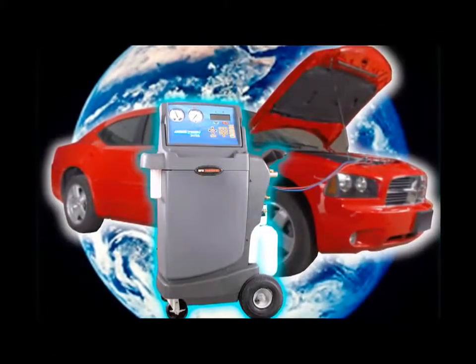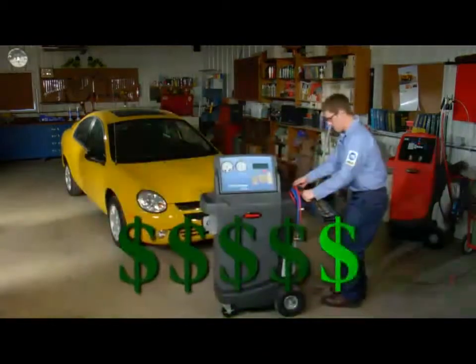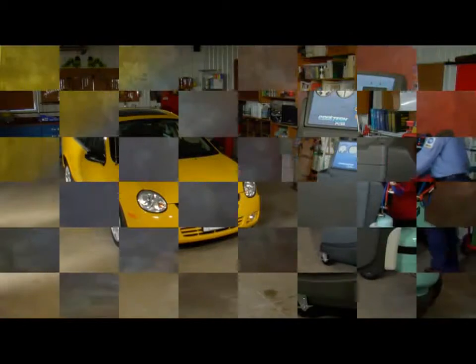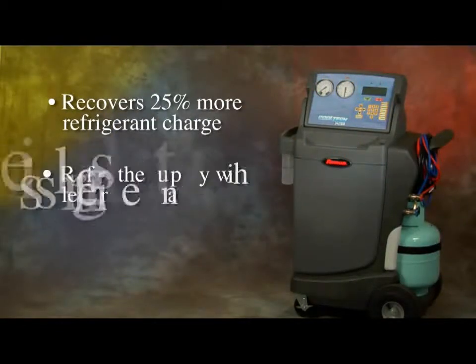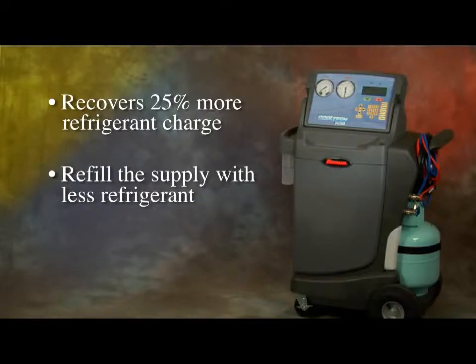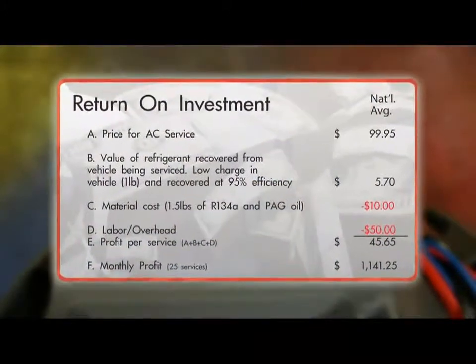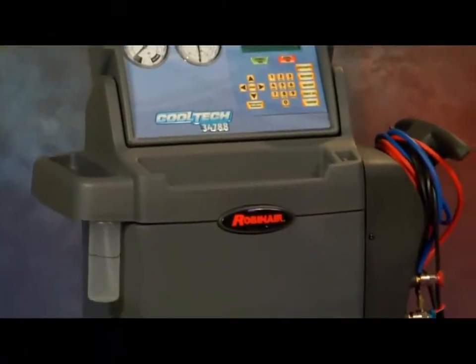In addition to helping the environment stay green, let's see how the Robin Air Cool Tech 34788 makes some green for you in the form of an exceptional return on investment. The new 34788 recovers 25% more of the customer's refrigerant charge — you can refill the supply with less refrigerant and be more accurate at the same time. This graphic shows the handsome return on investment of the 34788, which can actually pay for itself in less than four months.